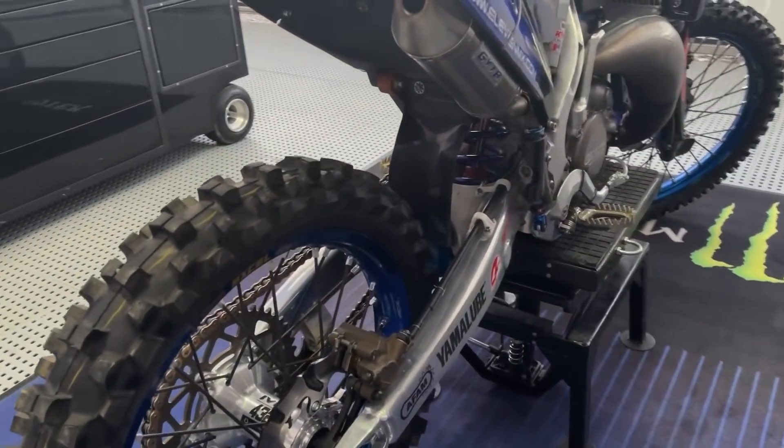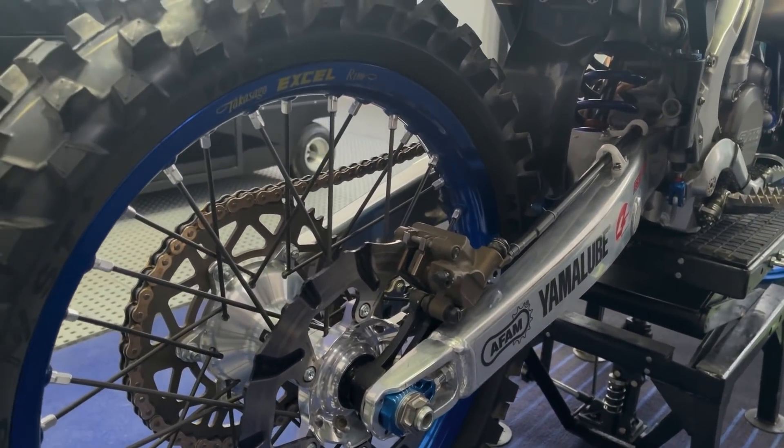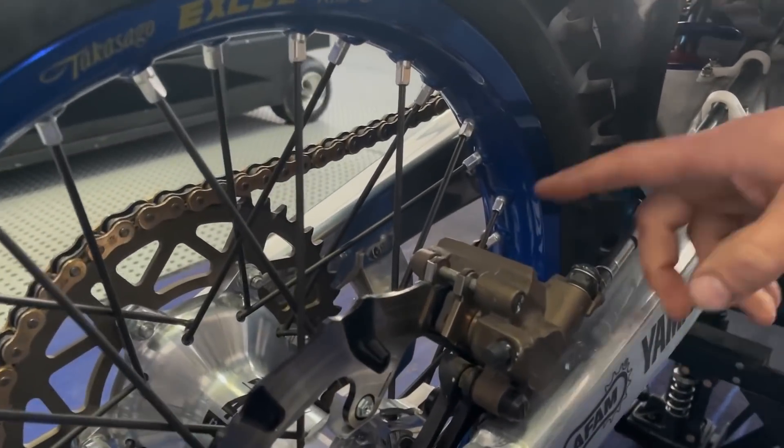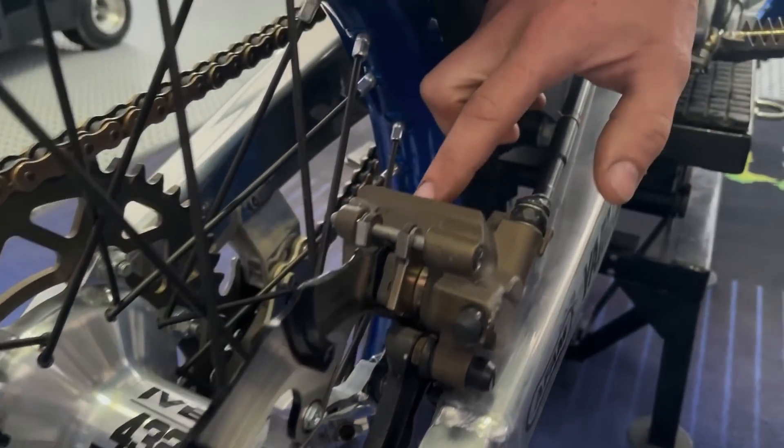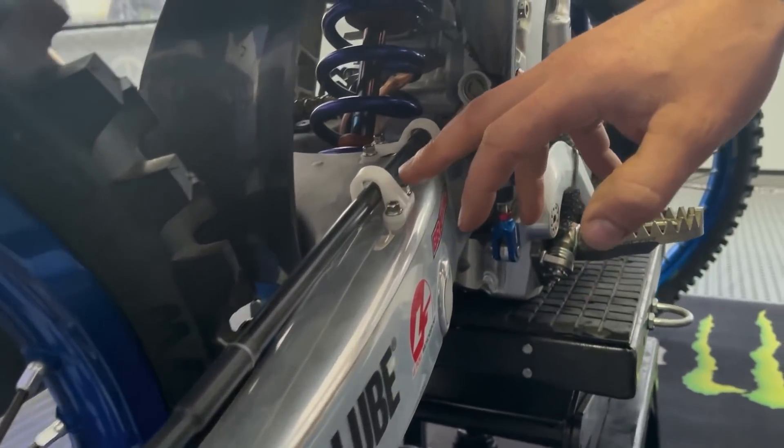We modified the caliper and also the bracket — we removed some parts for more air and more cooling. You can see also some titanium bolts right here.